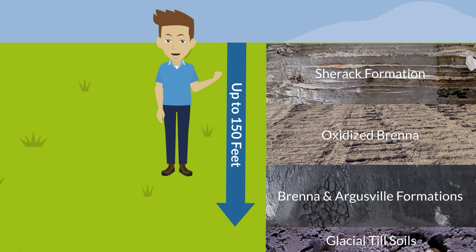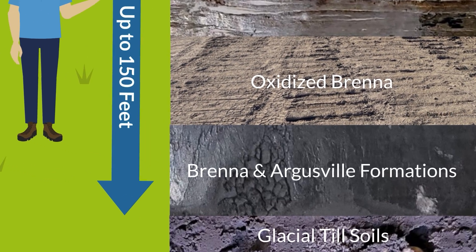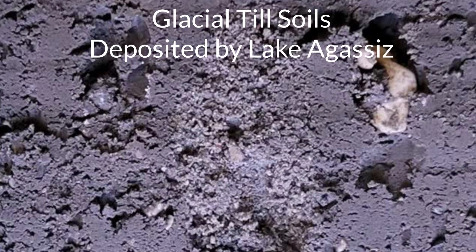The glacial till soils that are encountered below the soft lake-deposited clays typically consist of sandy clay containing various layers of silt and sand. The till exhibits significantly more strength than the upper clays and is typically the bearing layer for deep foundations such as driven pile. The glacial till also contains various amounts of gravel and boulders that were deposited as the glacier slowly moved from north to south.